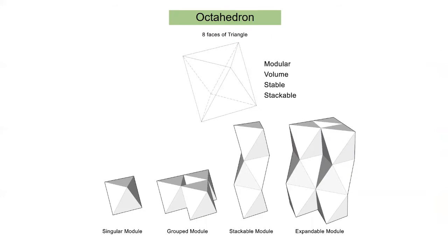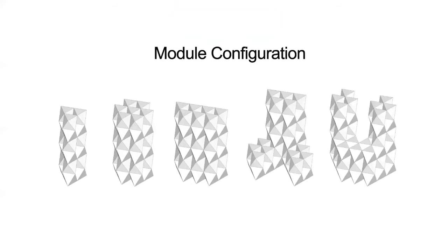The octahedron form consists of eight faces of triangles. It is modular, provides a huge volume inside, and is stable because its eight faces of triangulations are stackable. It ranges from a singular module, expandable to bigger module configurations, moving into more complex configurations, which opens up opportunities to move into vertical configurations.